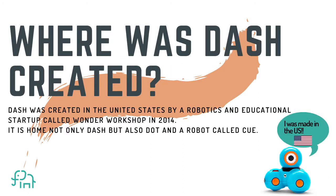We are going to look at where Dash was created. Dash was created in the United States by a robotics and educational startup called the Wonder Workshop in the year 2014.